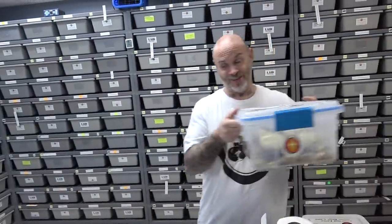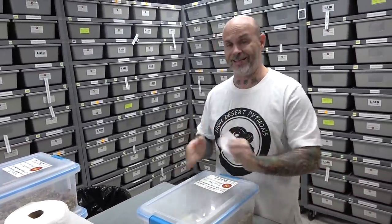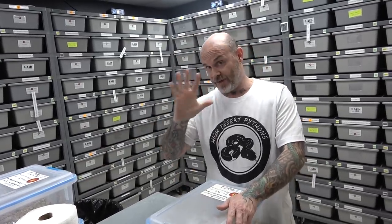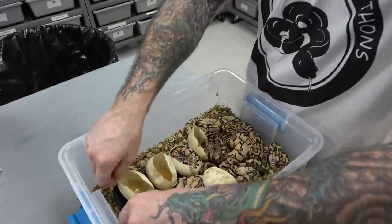Next one — this one is really awesome. This was the spot nose heck clown bred to a pastel super enchi clown. We thought we hit five clowns out of nine eggs, which is great odds. We thought we hit five pastel enchi spot nose clowns, but it turns out one isn't pastel — so it's an enchi spot nose clown.